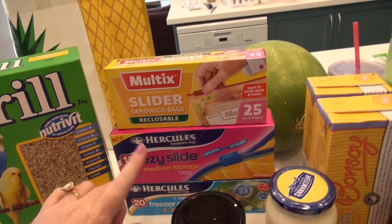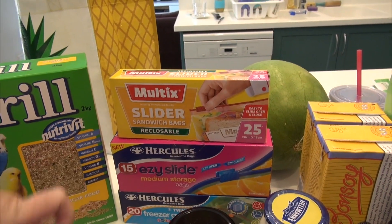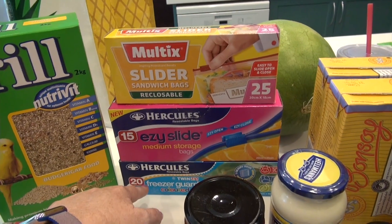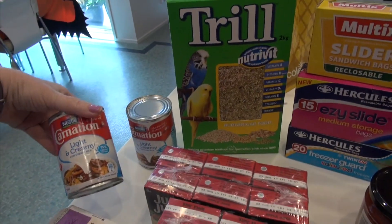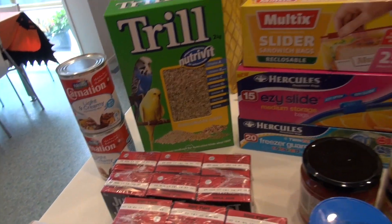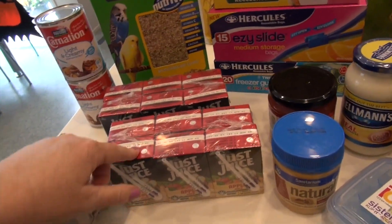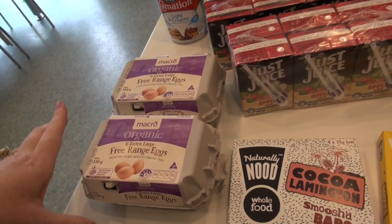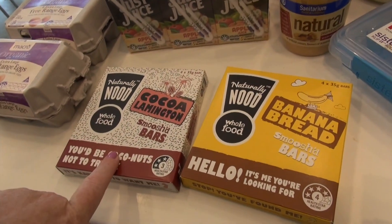I also got some bird food — budgie food. Got some sandwich bags; I couldn't get the stand-up-and-open ones I wanted so I got medium ones, plus some freezer bags since I was out of those. Got evaporated skim milk that we use in the corn quiche I make, and some juices for Christy to put in the motorhome.